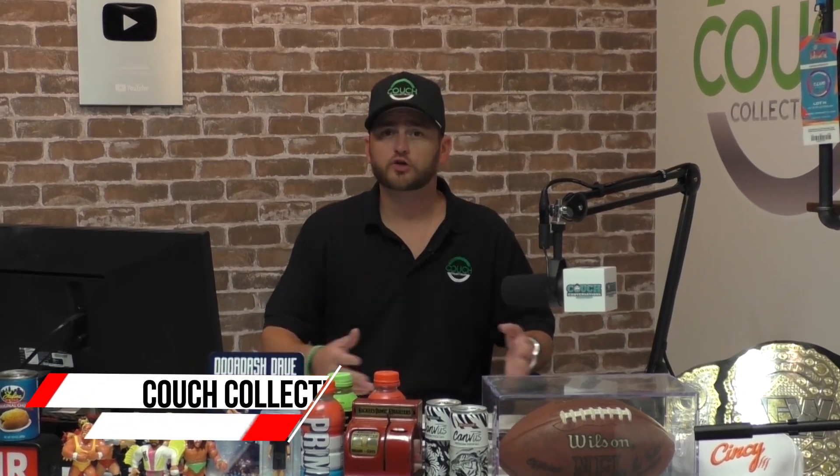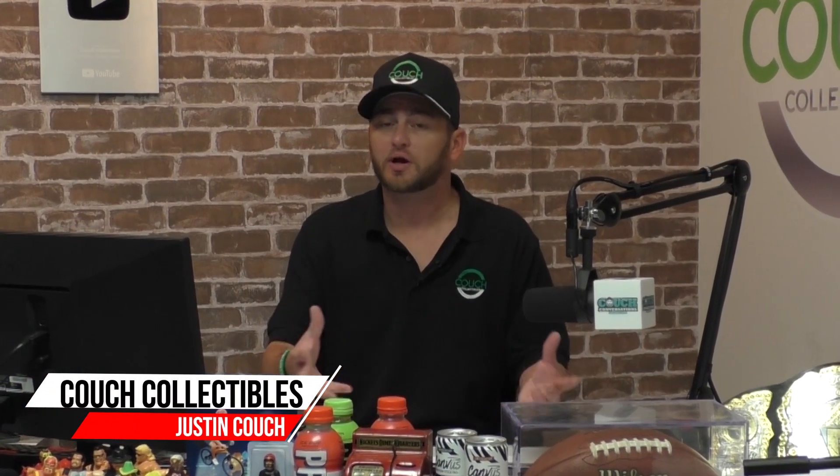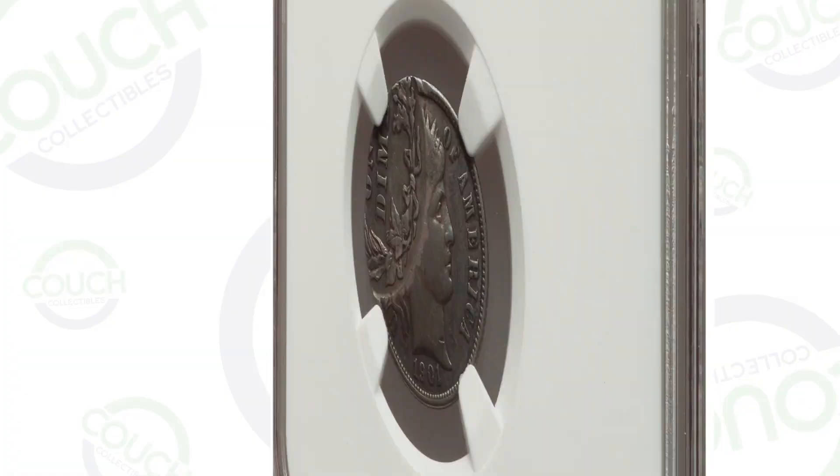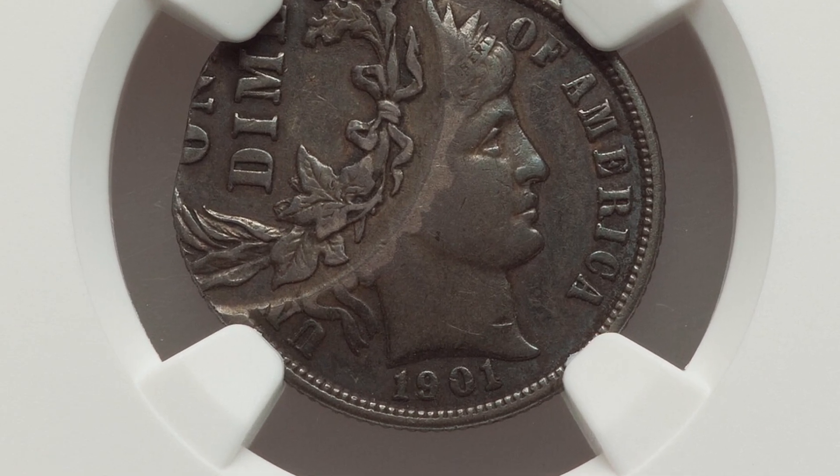If you inherited an old coin collection or came across some old silver American coins, we're going to show you what can give old silver Barber dimes a lot of value. Let's hop right into it.